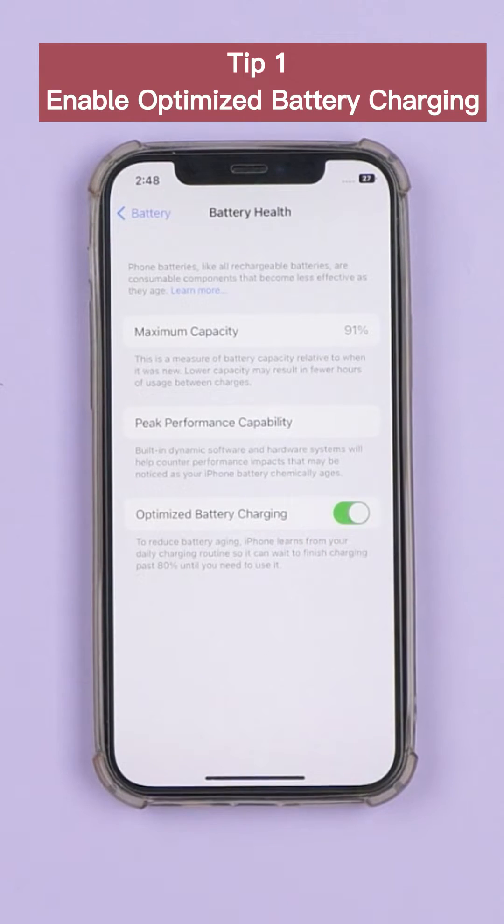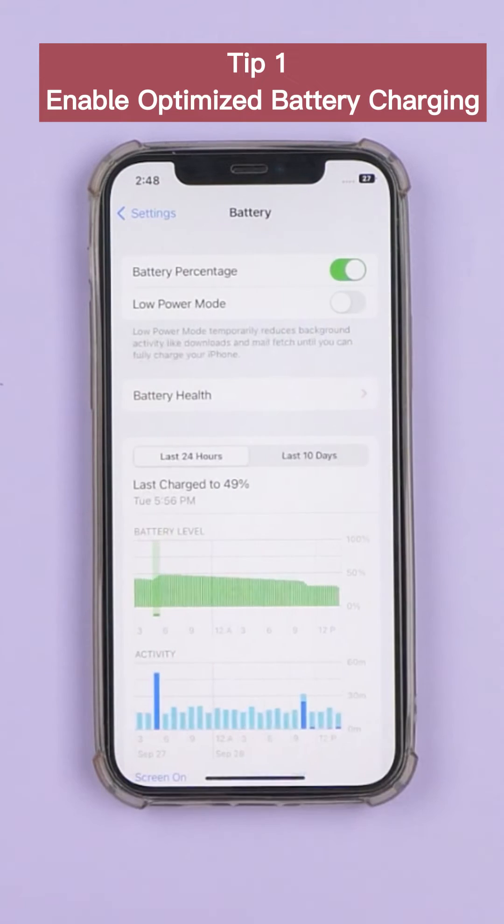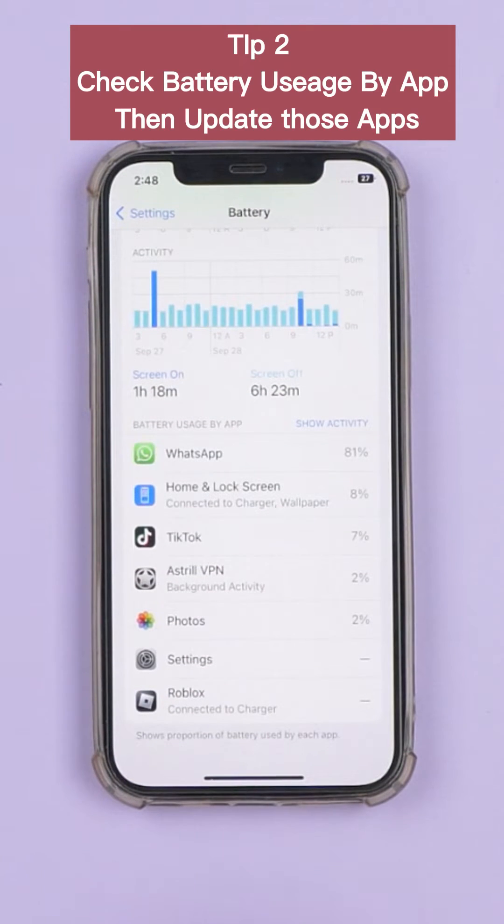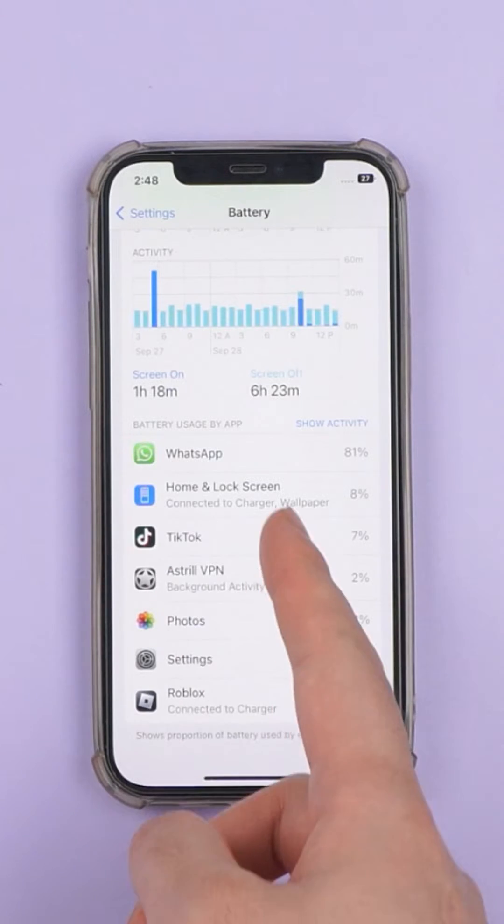Tip 1: Enable optimized battery charging. Tip 2: Check battery usage by app, then update those apps.